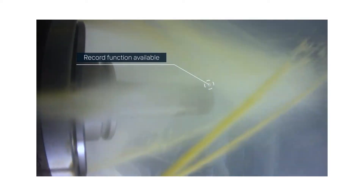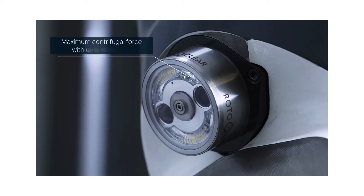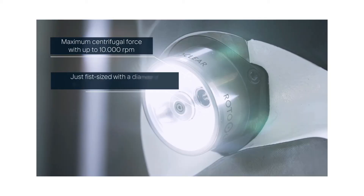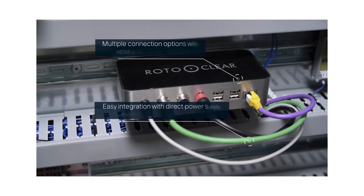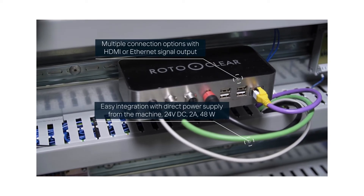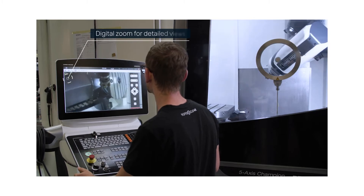Observe and record your processes even under the harshest conditions, with the camera mounted on the machine and the control unit fitted in the cabinet. You will receive a live stream directly on your monitor.